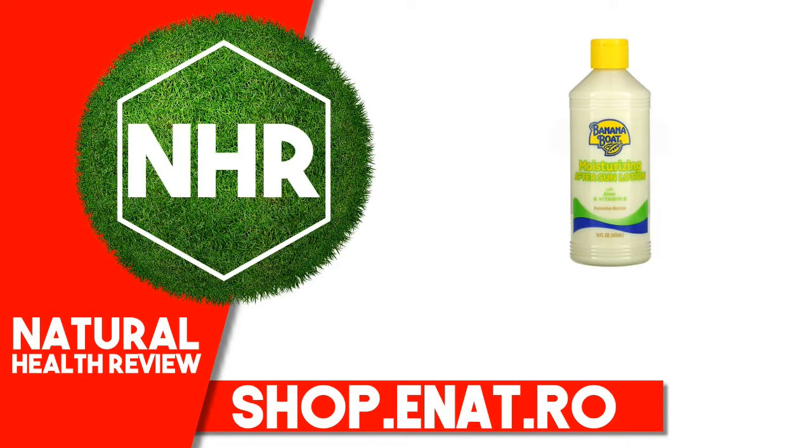Replenishes Moisture. We know you love the outdoors, and after a great day in the sun, Banana Boat Moisturizing After Sun Lotion with Aloe and Vitamin E gives you the moisturizing relief your sun-drenched skin needs. This non-greasy lotion softens skin and replenishes moisture lost due to the drying effects of the sun, wind, and water.